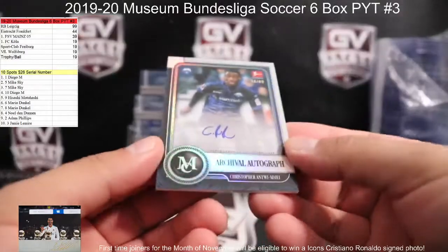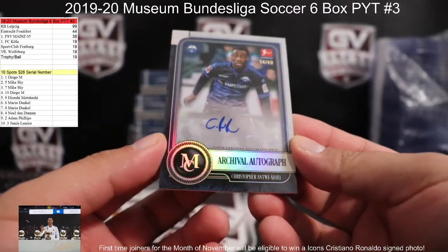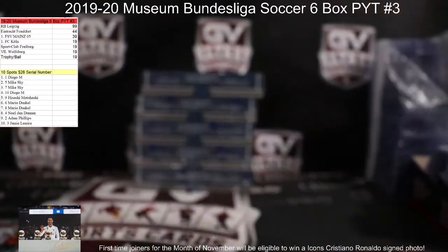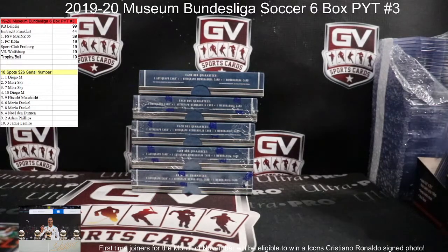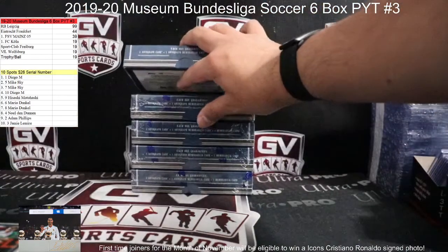Next up, we got number 49, Christopher Antwi-Hadji, 14 of 49 for Paderborn — that was going to Marina.